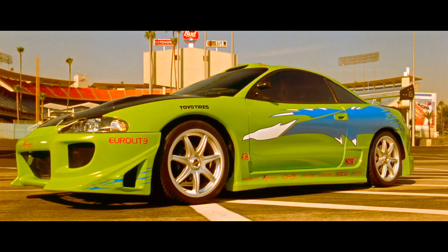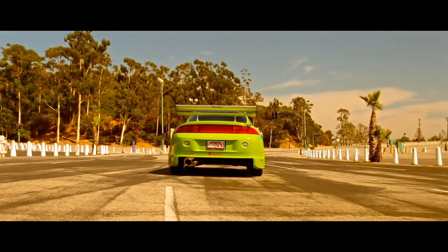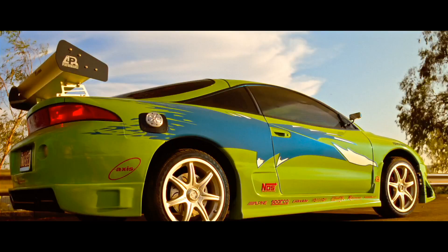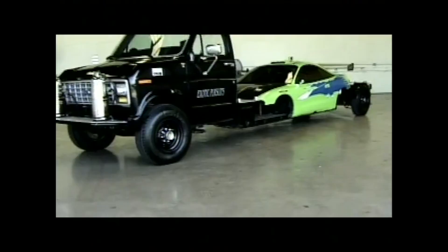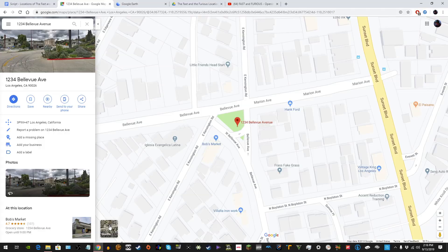Up next is a parking lot by Dodger Stadium. It is at this location where we are introduced to the character of Brian O'Connor for the very first time. We also get to see the legendary Mitsubishi Eclipse get tested as Brian prepares to go to a race the following night. You can see that the main hero car was used for the intro shots, but then for all of the driving clips, including Brian driving away, stunt doubles were used. You can tell because the ride height of the car changes, and they also likely used a McRig car for the sequence.